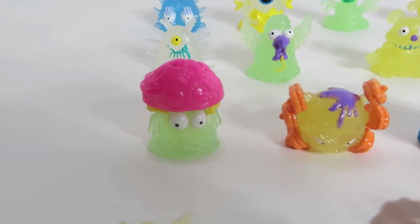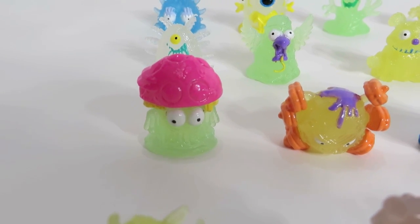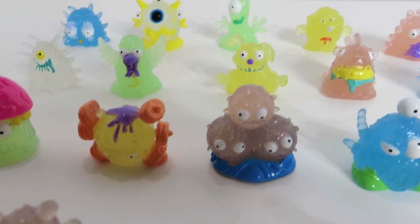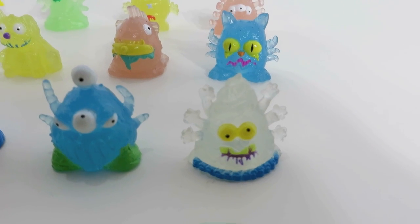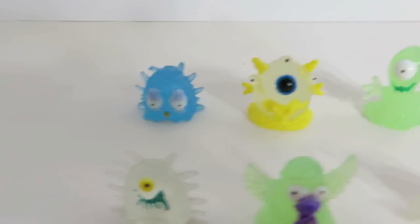Up there we have foot fungus, who I really like — the green glowing with his little pink top. The dirty dumbbells, the ball bacteria, runner's rash, and gym germs. I really like that clear gym germs. I do too. Alright, next row.